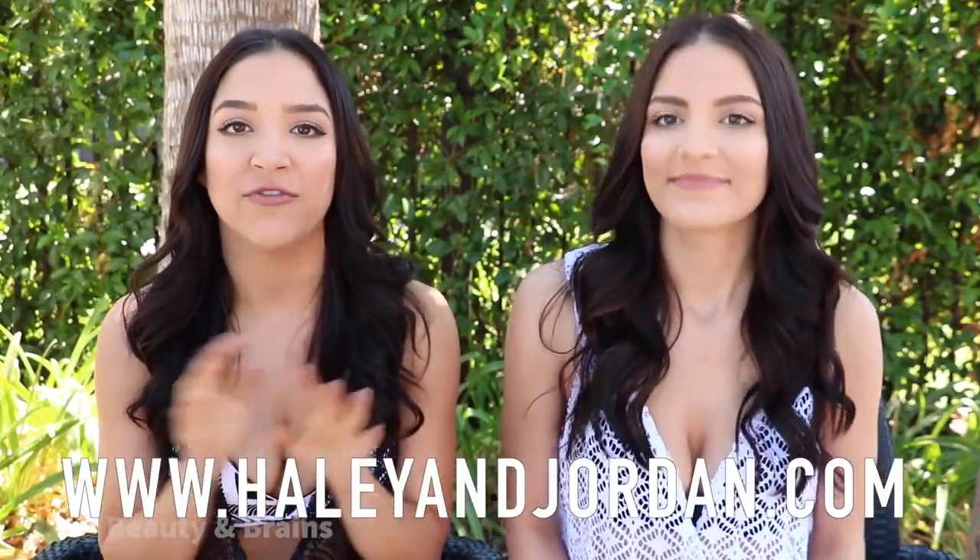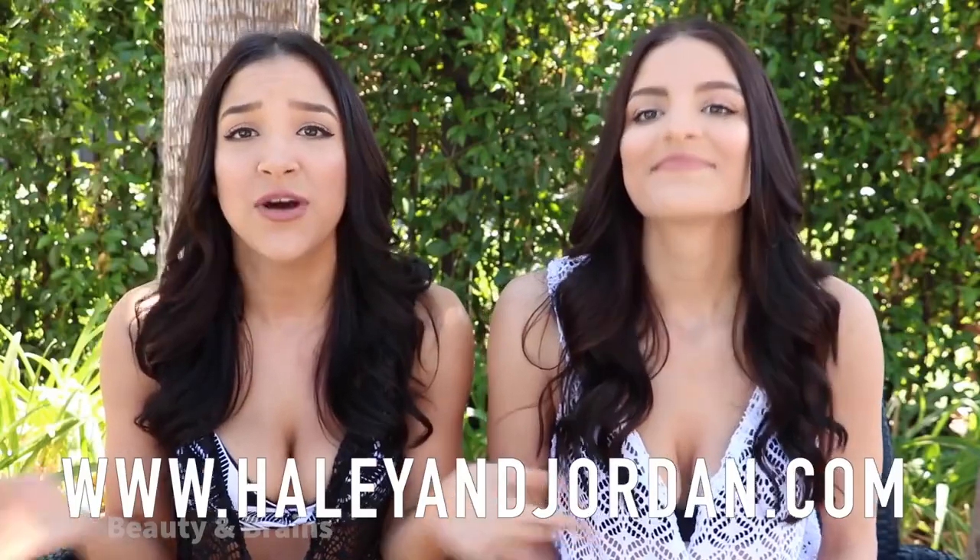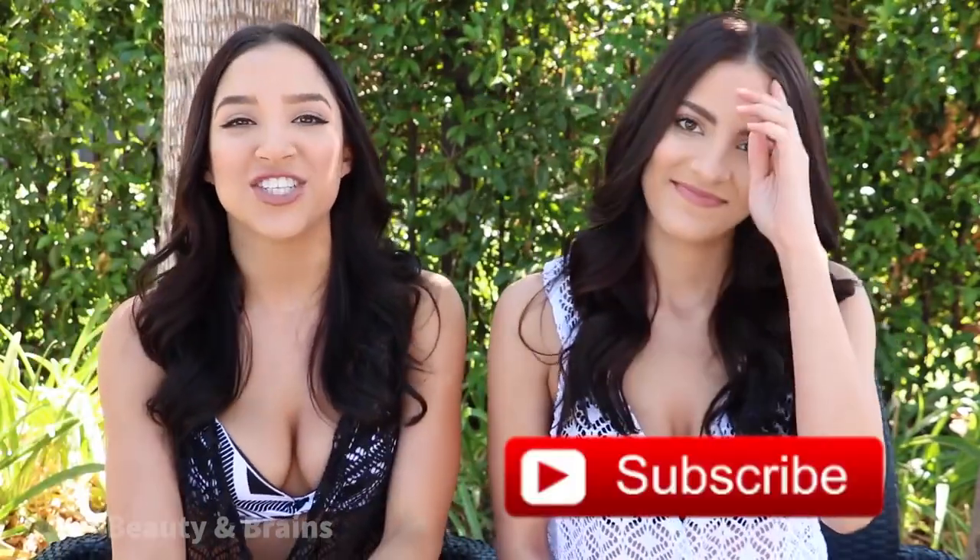Thanks so much for watching this video! We'll have everything linked below. Don't forget to check out our website, HaileyandJordan.com — we'll have a full blog post review on all these bikinis linked down below. Please don't forget to thumbs up this video if you enjoyed it — it lets us know you like what we make and we'll make more videos. If you like these fashion hauls, we did post another fashion lookbook. Please subscribe to our channel and we will see you guys next time, bye!